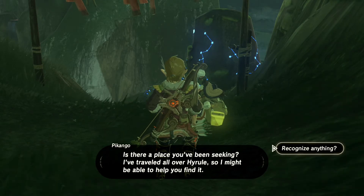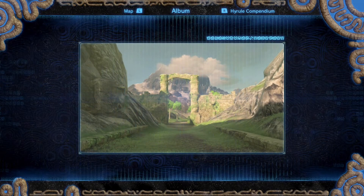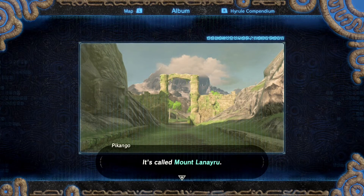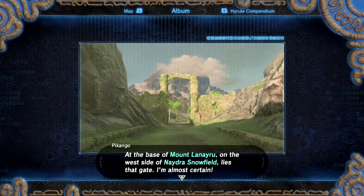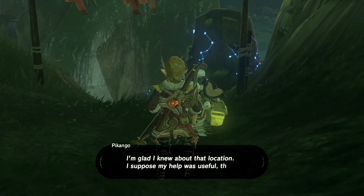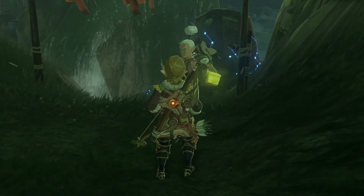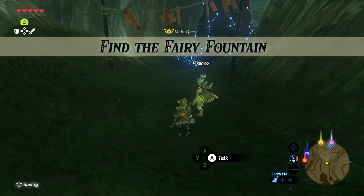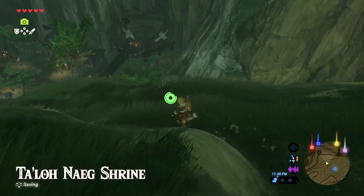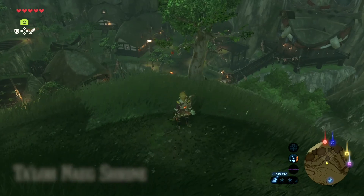He's asking if he recognizes anything from the pictures, and he recognizes this picture. He tells you it's Mount Liranu — it's on the west side of it. That's all you got to do for that. This is the first of three quests we're gonna do for Kakariko Village.